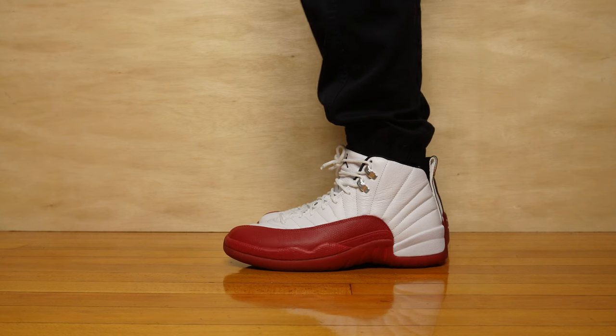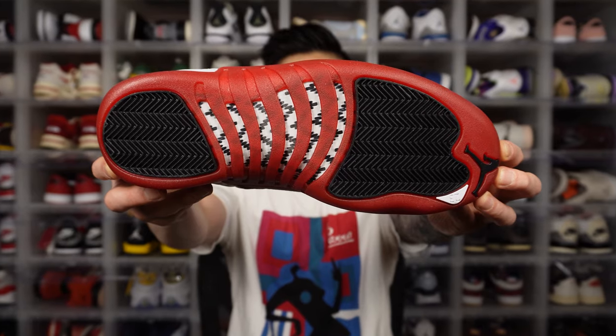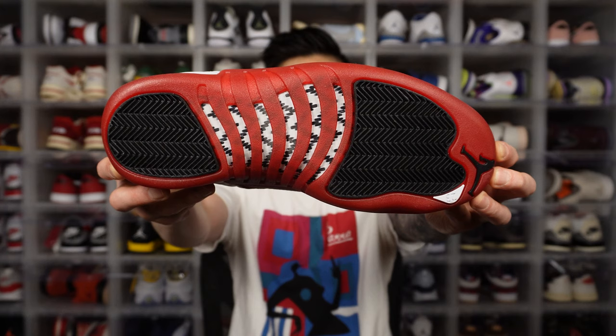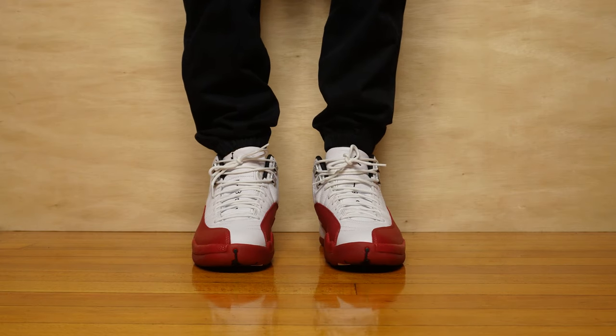The Jordan 12 comes with a Phylon midsole — essentially a type of foam Nike invented that is more responsive and lightweight. You also see Phylon used on the Jordan 13s and other shoes. This shoe uses Phylon and also has a full-length Zoom Air unit, as well as a carbon fiber shank plate. Carbon fiber is very lightweight but also very strong and durable, providing a lot of support. The traction is majority herringbone, so I think it still holds up pretty well today. On the very top of the outsole, there's a distinctive Jumpman that extends up onto the toe box.